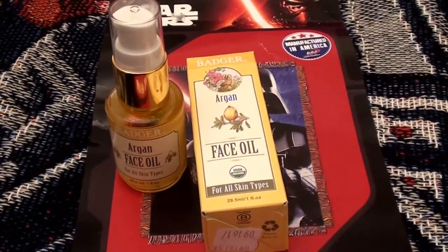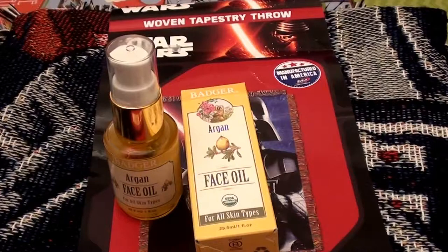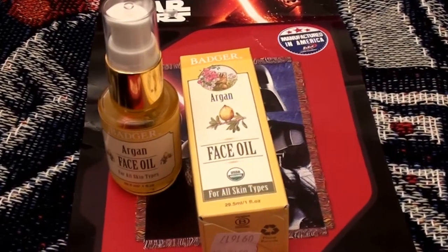This is a product I'm very excited about. I actually bought two bottles of this because, if you're familiar with my channel or if you're new, I really do like Badger products. I love Badger Bomb products.